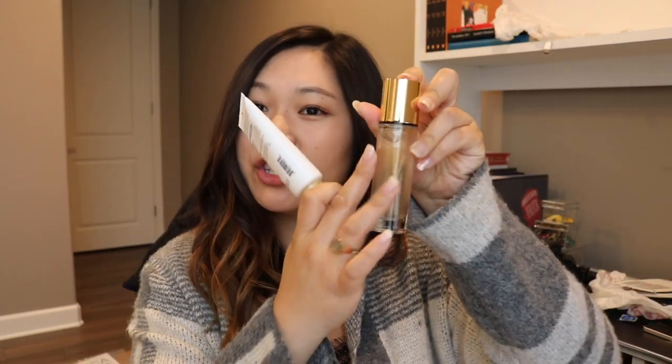For Coachella I purchased the Supergoop mini three-pack, which came with their Unseen Sunscreen, body sunscreen mousse, and a sunscreen spray. The spray had an intense alcohol smell that I didn't like on my face, but I loved the Unseen Sunscreen — it's SPF 40 with a gel texture that sits really well on your face. I've been looking for a good everyday sunblock to wear under makeup and I think this is it. My makeup didn't budge much in the Coachella sun even with sweating.